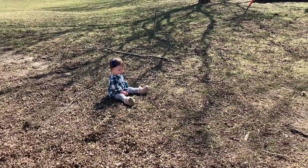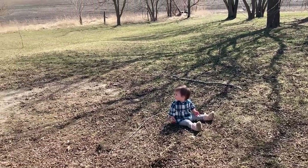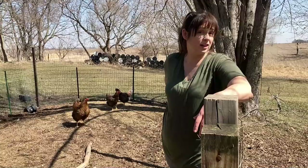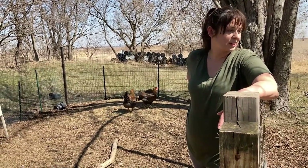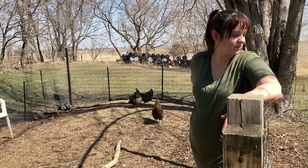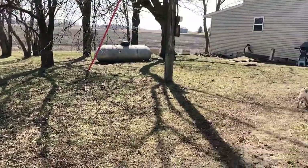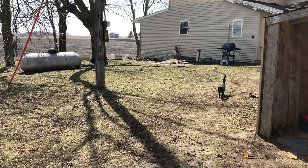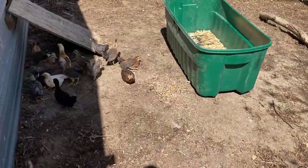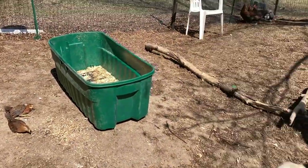Mabel is so happy to be outside. This might sound ridiculous, but after a long cold winter, she was just too little before to do anything but be held or put on a blanket outside. Now she can really explore and play for the first time — it's so cute to see her digging in the ground. Archie's doing some farm chores over there. This one chick in the sun is just all laid out.